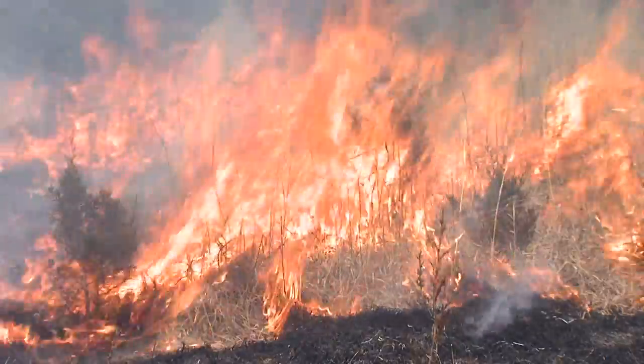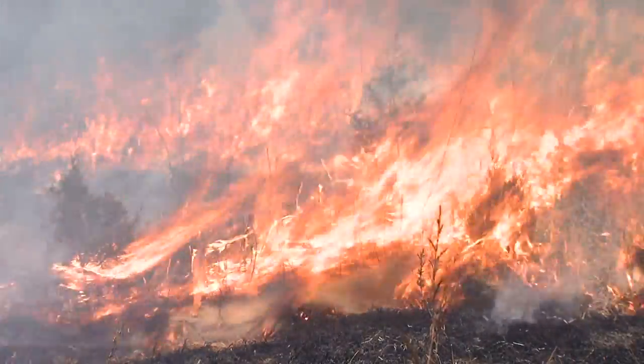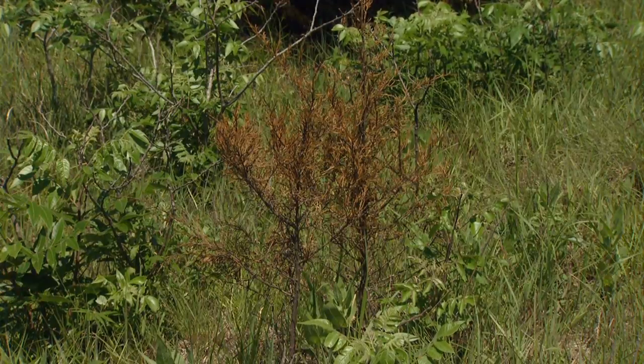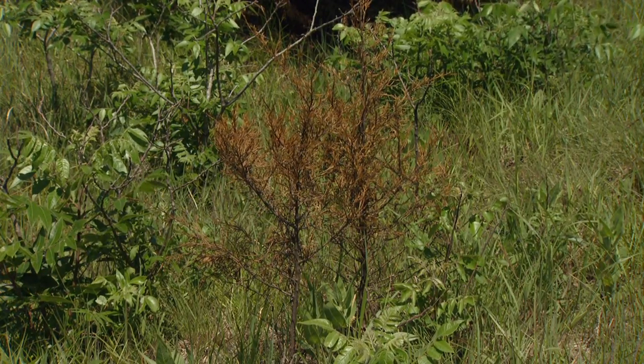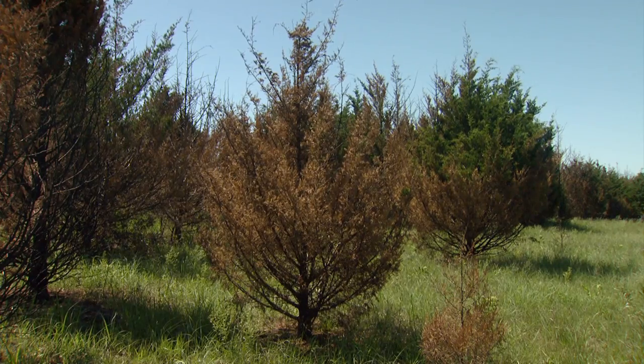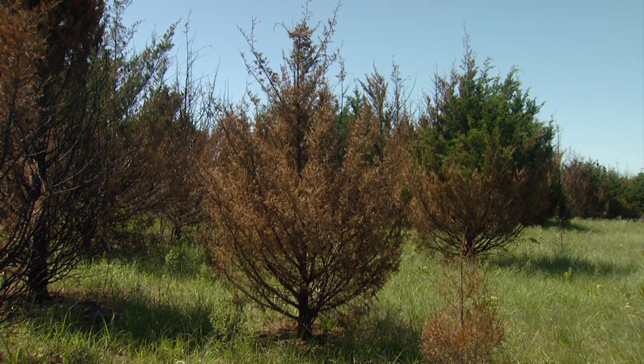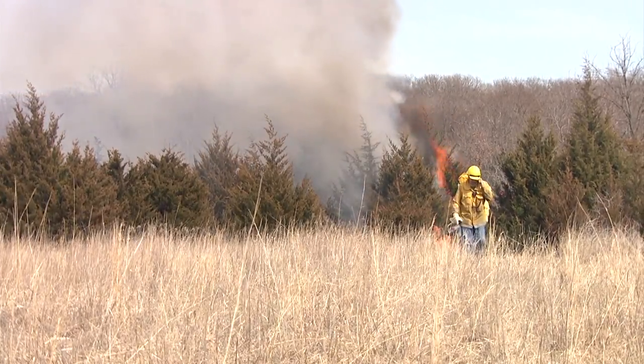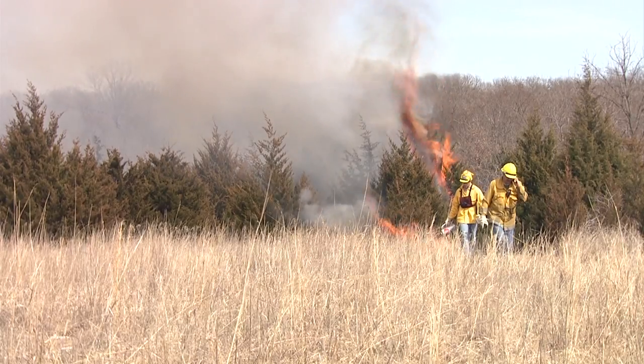Eastern red cedar is a native tree to Oklahoma, but fire has kept it under control. Unlike most other woody plants that occur in the Great Plains, eastern red cedar does not re-sprout from the root or stump when the top of the tree is killed. Prescribed fire is the most practical and economical way to manage it.